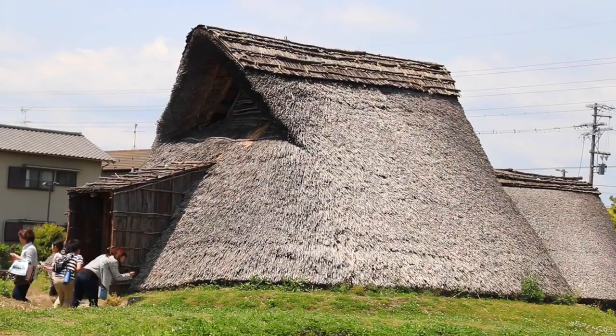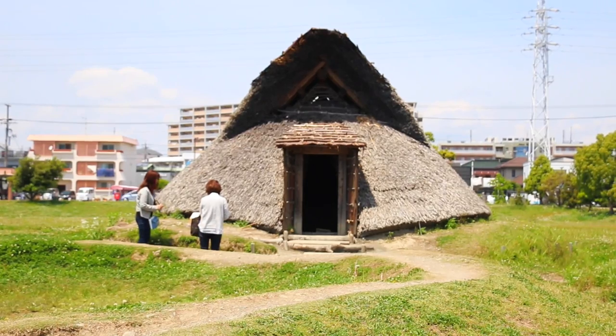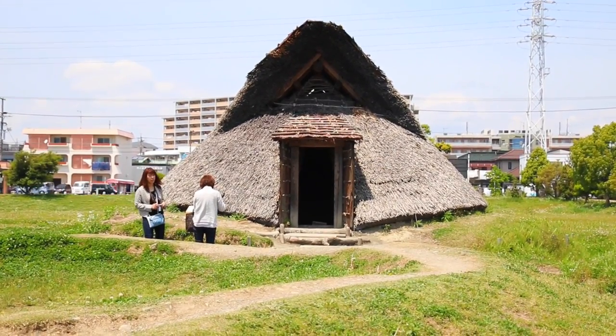The large-scale ruins consist of dwelling areas, rice paddies, and forests, and are thought to have been buried by a river flood caused by a typhoon. All of the buildings around me have actually been reconstructed and remade to show you guys what the Yayoi period villages actually look like. So let's go ahead and explore a little bit.